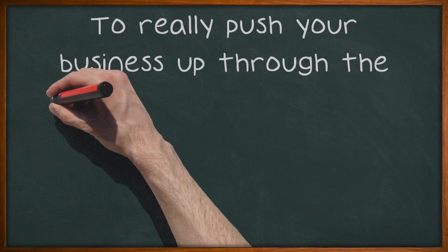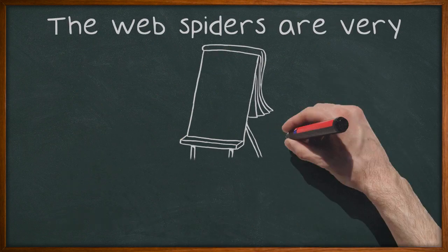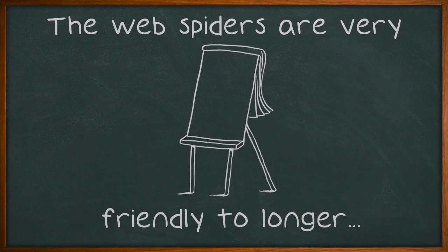To really push your business up through the rankings, you should think about using long-tail keywords and longer phrases that are specific to what people are searching for. The web spiders are very friendly to longer keywords, and you can use fewer of these throughout your content, allowing it to appear more natural and to come across as reader-friendly.